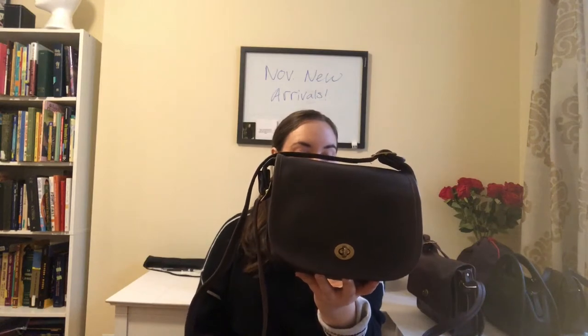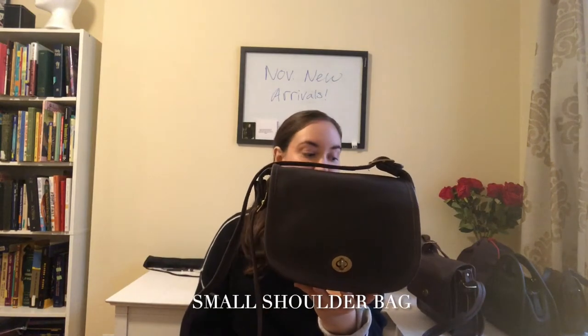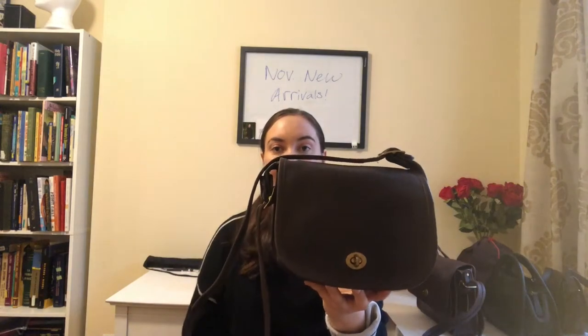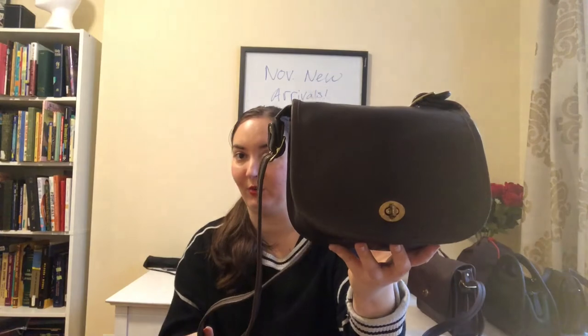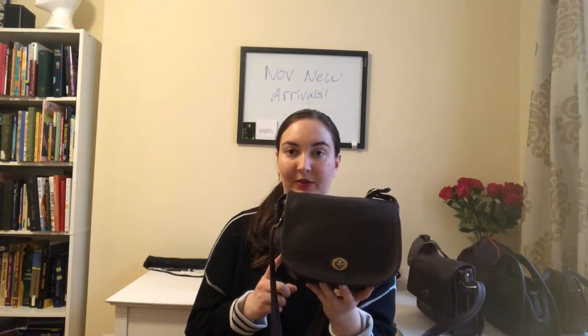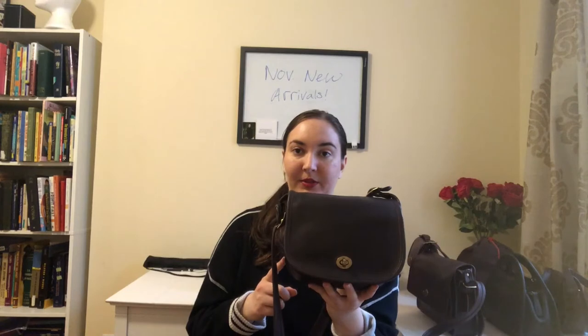The first bag on the list is this New York City era bag. It's called a small shoulder bag. I believe it's from the 80s, and it was made in the original New York City factory. The color is mocha, so it's this nice dark brown color that I believe was just offered for some of the older vintage bags. The style number for this specific bag was 9530.